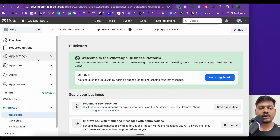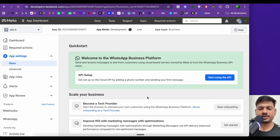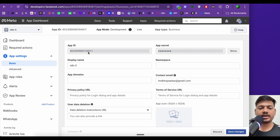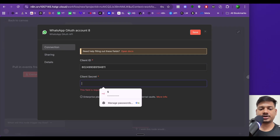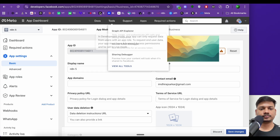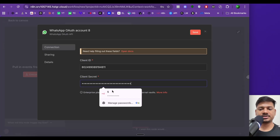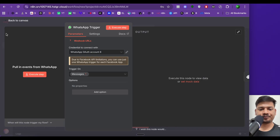Go to App Settings and click 'Basic'. Here you'll find the App ID — click to copy it, then paste it into the client ID field in n8n. For the client secret, click 'Show', copy it, and paste it into n8n. Click Save — you should see 'Connection tested successfully'.